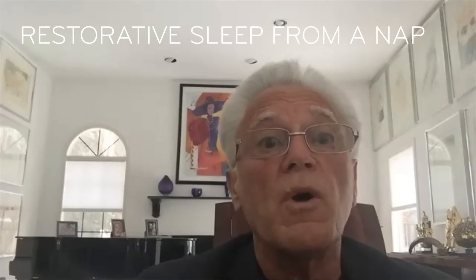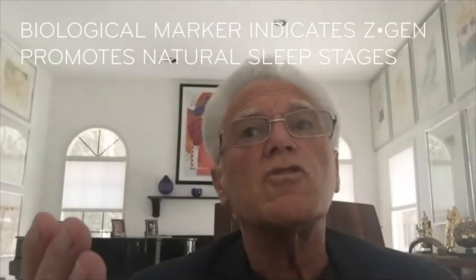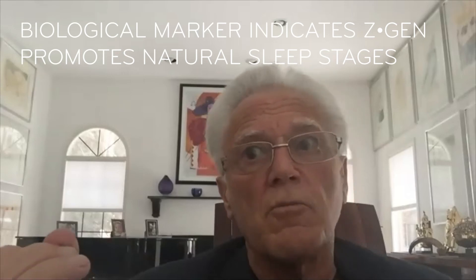Our subjects woke up refreshed. The one female subject who normally reports waking up with headache or body aches woke up feeling refreshed. To be able to accomplish this in the middle of the day, to get similar reproducible results across these people — including long trains of slow rolling eye movements — suggests that we have identified a biological marker of sleep activity and that we're able to manipulate that.